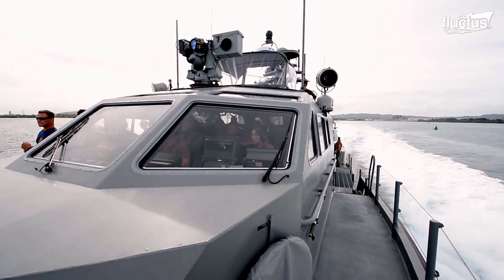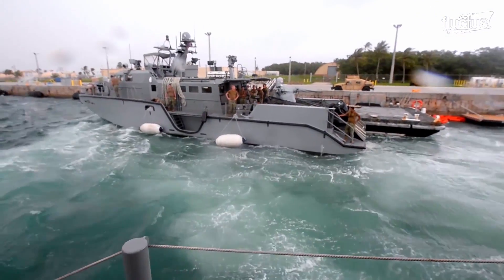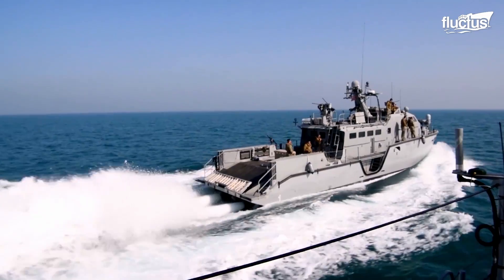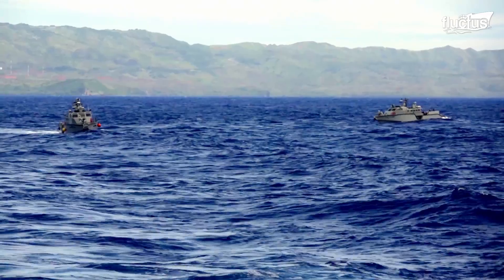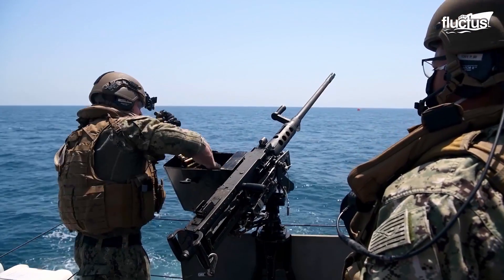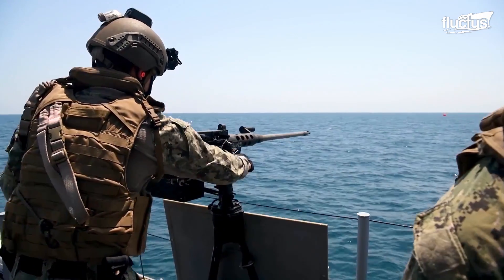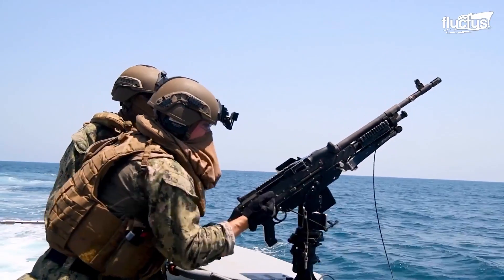The Mark VI boats have undergone rigorous testing to ensure their effectiveness in various conditions, including high seas and extreme weather. The boats are capable of reaching speeds above 40 knots for an extended period of time. Their hulls are designed to withstand high-speed impacts and operate in rough seas. On April 16, 2020, the Mark VI patrol boat conducted a shooting exercise in the Arabian Gulf, aimed to test the accuracy, precision, and effectiveness of the Mark VI patrol boat's weapon systems and sailors.